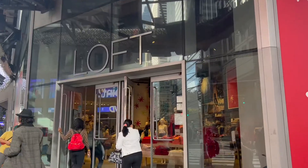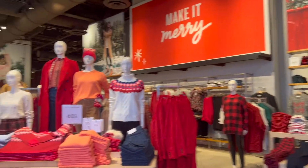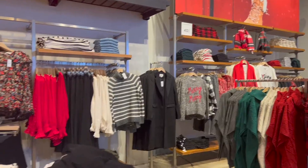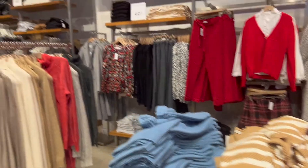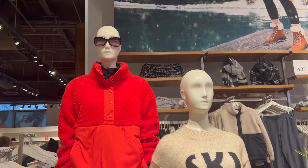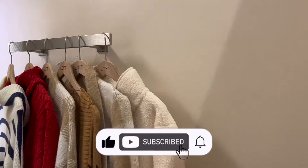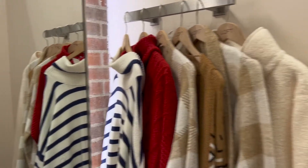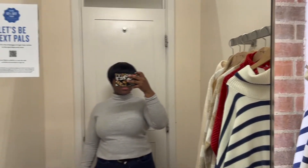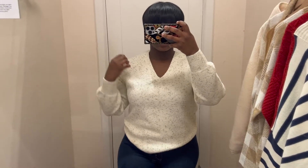Hey, welcome back to my channel, it's your girl Joy back again with another video. Today we're doing a Loft try-on haul, checking out all the new holiday pieces and arrivals from Loft. If you like this video be sure to hit that like button, and if you want to see more videos like this be sure to subscribe. Now let's get into these looks.